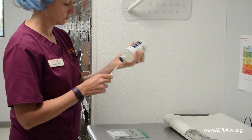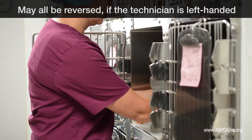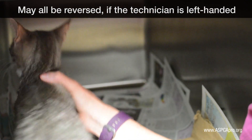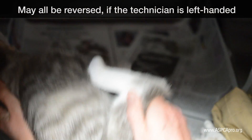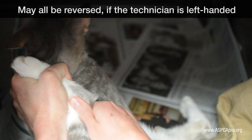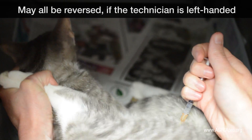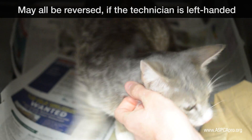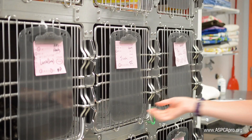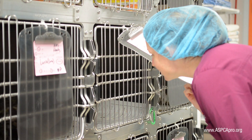To induce a feline patient, the induction agent is administered intramuscularly. To administer the injection, the cat may be lightly scruffed with the left hand. The left forearm is used to gently brace the cat, and the cat's right hind leg may be held within the left hand. The injection is then administered with the technician's right hand in the large muscles of the caudal aspect of the right hind leg.